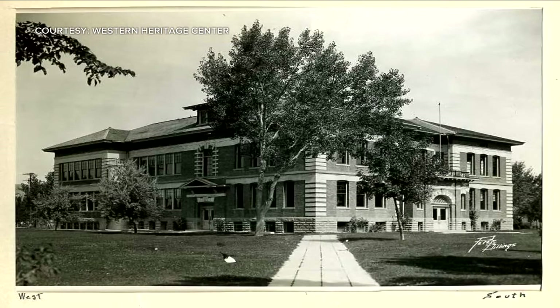David Jay, MTN News. Koystra says while many historic buildings are often repurposed, McKinley has always been an elementary school.